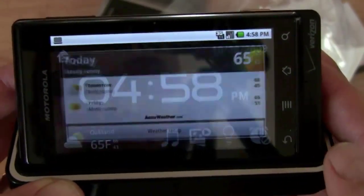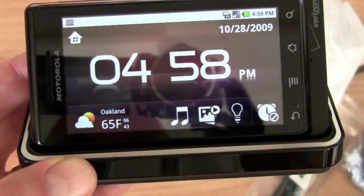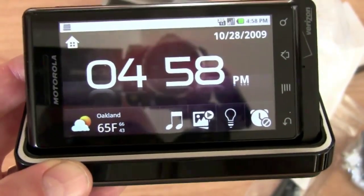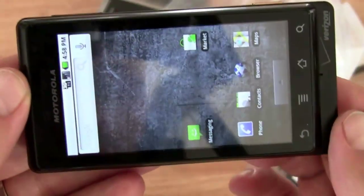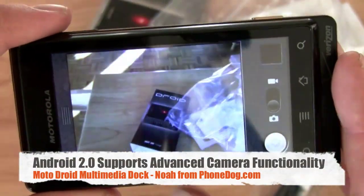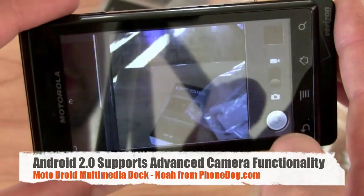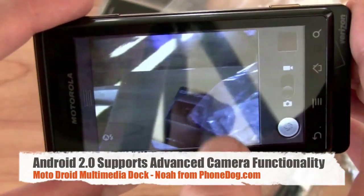The car dock is similar as well. No pricing yet on the dock accessories — you'll get that very soon. But there's a first glance. Since it's got this fancy camera, Android 2.0 supports advanced camera functionality including digital zoom and flash and all that kind of stuff. It's got a nice little drawer interface for your camera settings. We'll leave all that stuff the way it is and take a picture because it lasts longer.